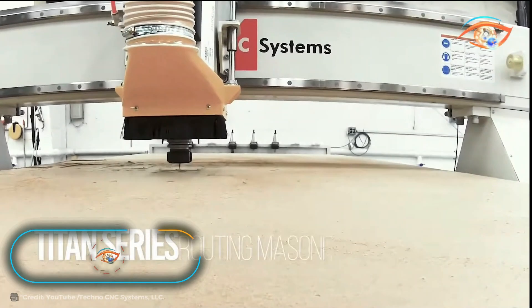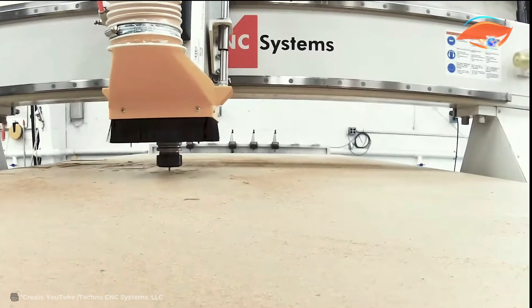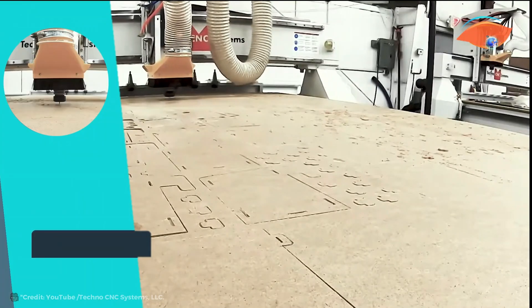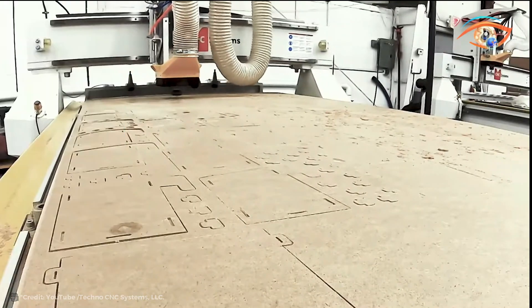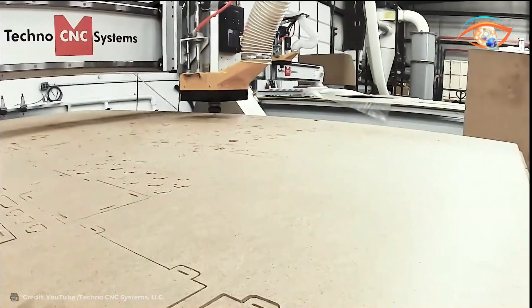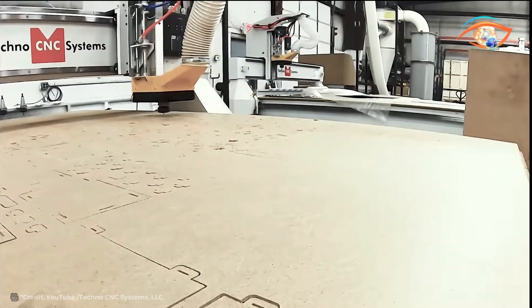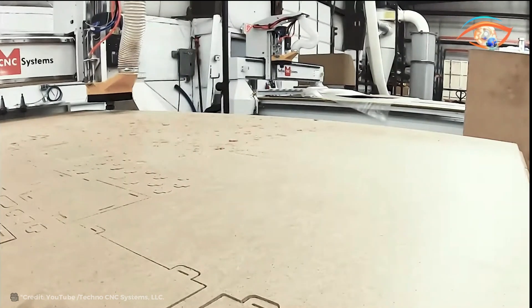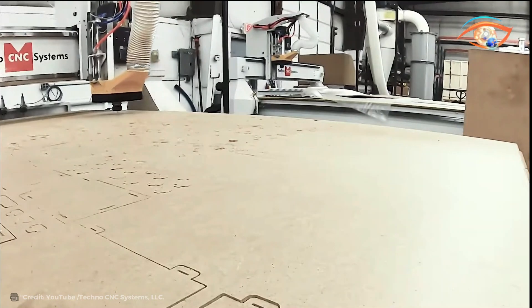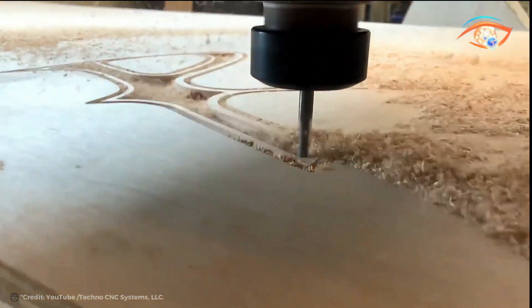The Techno Titan Series epitomizes cutting-edge technology in CNC routing machines. Powered by brushless drive motors, it offers unparalleled precision and reliability. Control is made effortless with a user-friendly handheld controller, ensuring ease of operation for both beginners and experienced users alike. Boasting a 12-horsepower HSD high-frequency automatic tool changer spindle, it enables swift and efficient tool changes, enhancing productivity in machining operations.